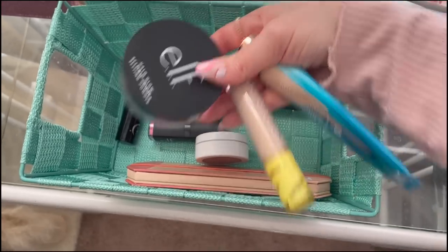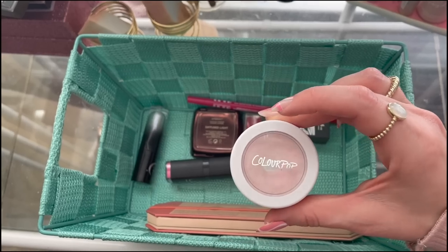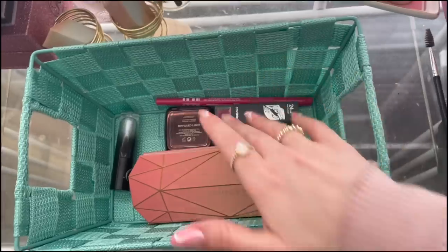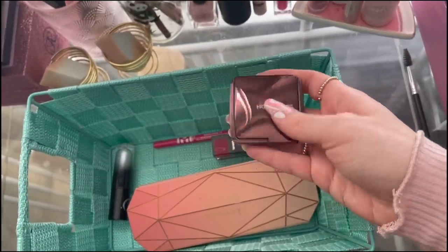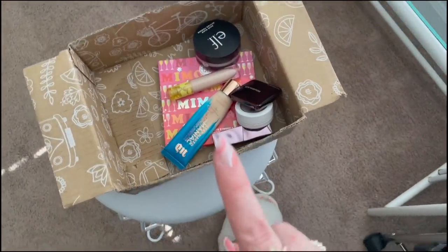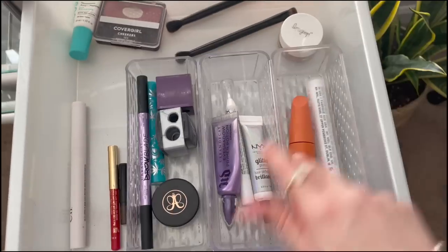I'm also going to use my Color Pop Super Shock Highlight in Monster - it's a duochrome pink color that's been perfect for Valentine's looks. I might also grab my Hourglass Diffused Light Powder as well just in case. But I still need a few other products from my collection, so let's take a look.